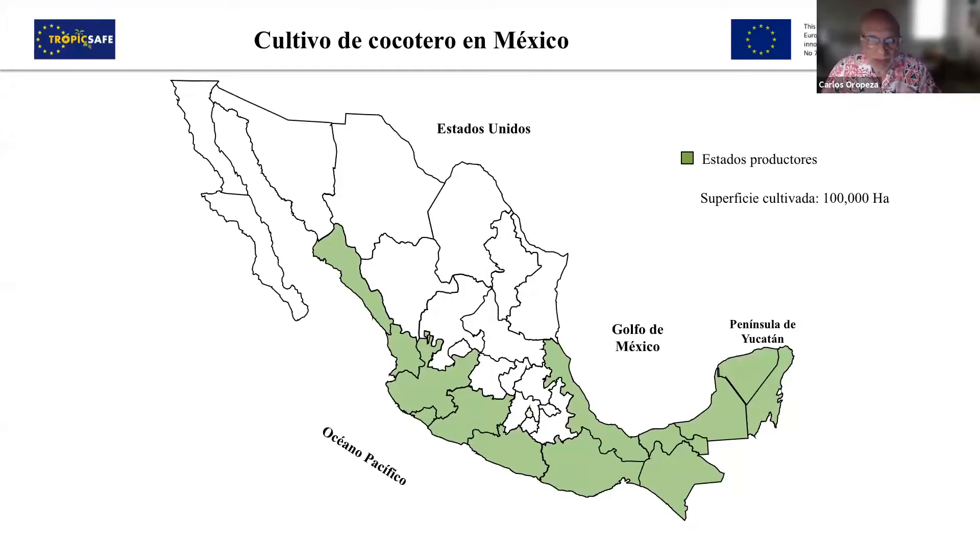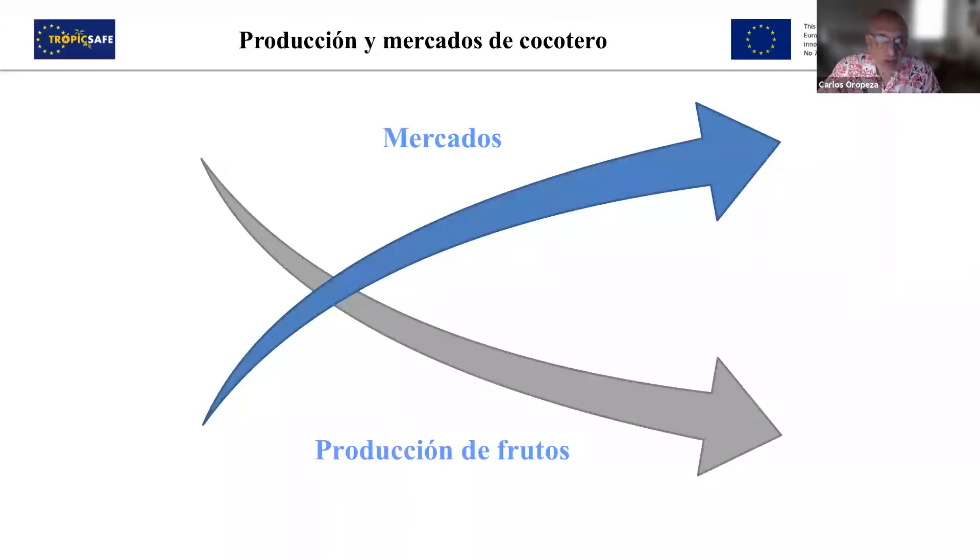Regarding the introduction, in Mexico — you see here in green — is where the coconut tree is cropped, the states where they grow it, and the surface is around 100,000 hectares. It used to be almost double, but due to different causes and diseases we have lost a great part of the surface. But that was decades ago. Nowadays the situation of coconut tree is very positive — markets are growing very much, but the production of nuts is decreasing due to illnesses, diseases, and other causes.